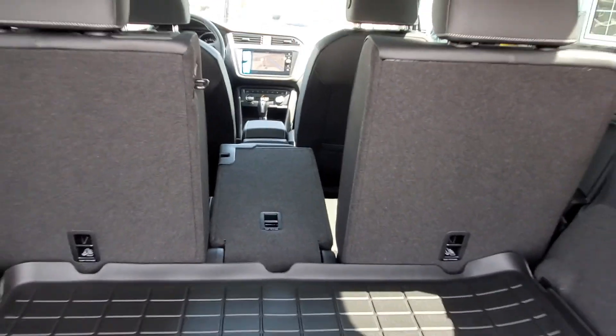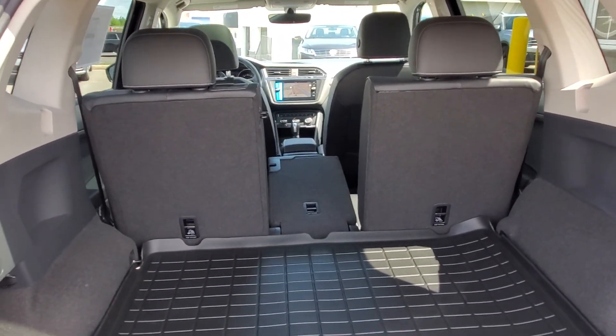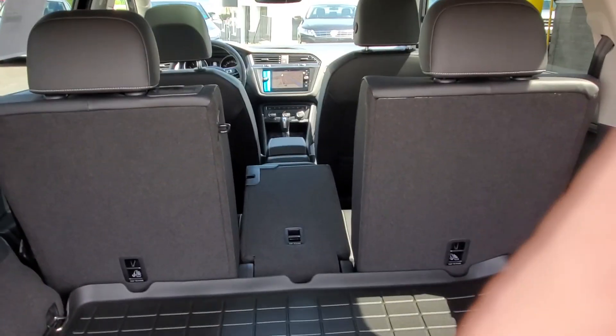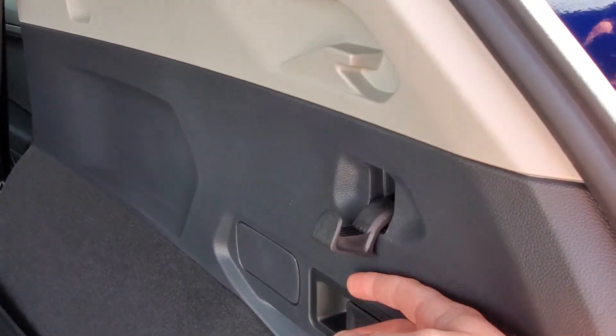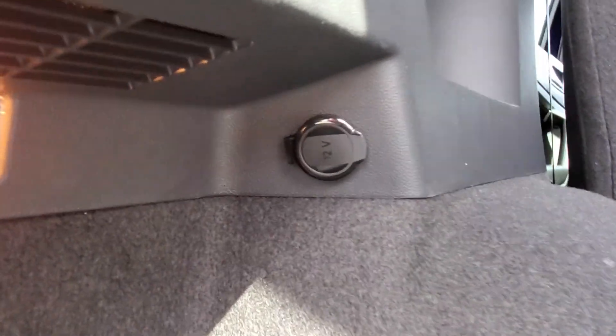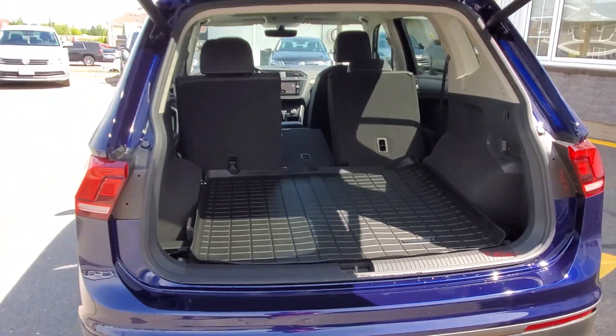Definitely in this segment — compared to the RAV4, the Rogue, the Forester, and the CR-V — we have the best space and the most utilitarian seats because of their versatility. There's also a grocery hanger, and you can fold the seats from the back as well. And there's a convenient 12-volt accessory outlet in the trunk for air compressors on your camping trips. Thanks for watching!